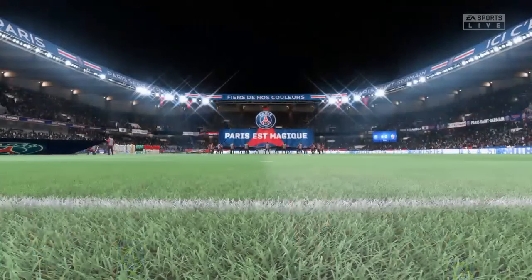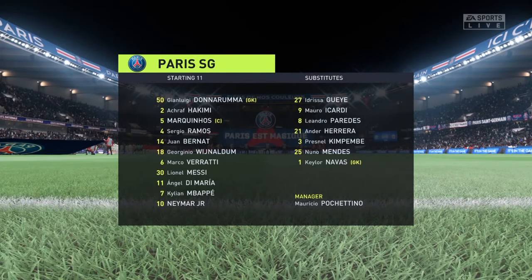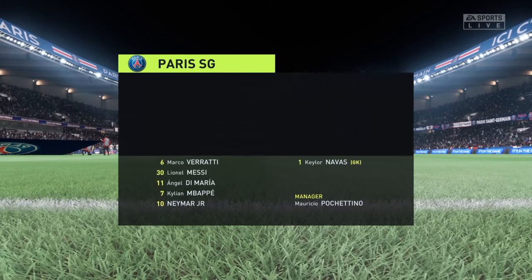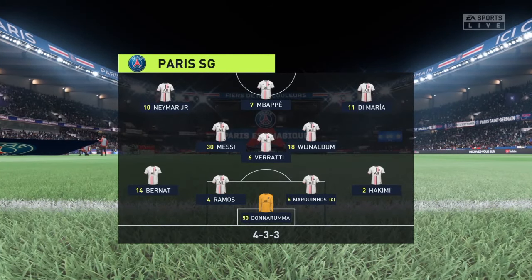The PSG team looks like this: Gianluigi Donnarumma is the keeper. Ashraf Hakimi plays with Bernat as full-backs. Neymar plays with Angel Di Maria on the flanks, and lining up through the middle in attack today is Kylian Mbappe.